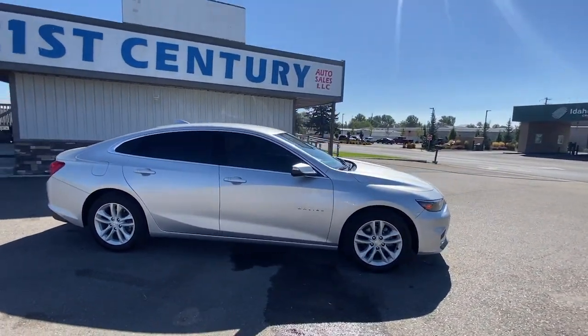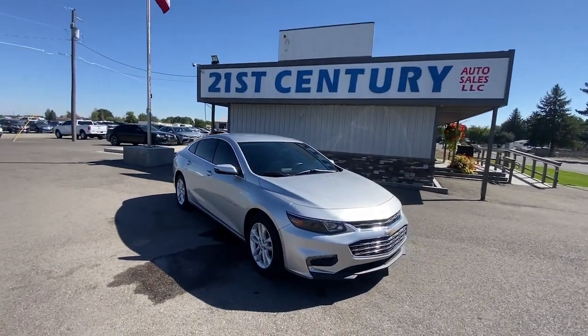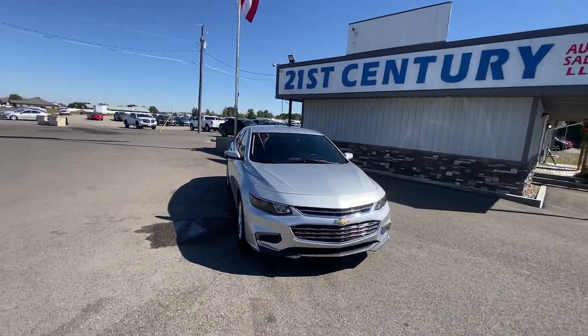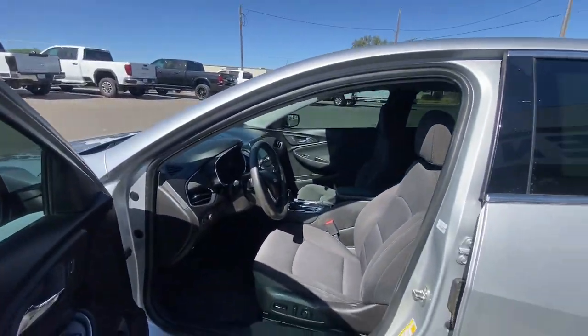These are just some of the great options this vehicle comes with: Apple CarPlay and/or Android Auto, keyless entry, heated mirrors, backup camera, satellite radio, and steering wheel audio controls.